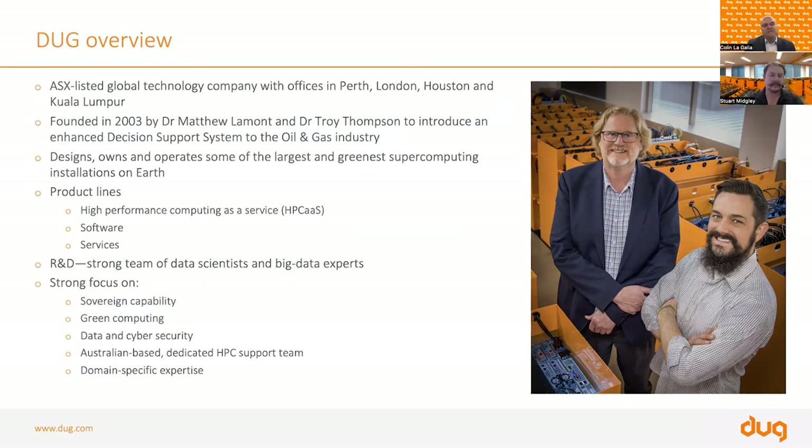Our first area of focus is sovereign capability. All of our Australian-based clients' data sits here in Australia, in our supercomputer right here in Western Australia. We also offer green computing, which has a direct impact on our ESG footprint. Doug developed a patented oil immersion cooling technology that allows us to save up to 51% on power, energy, and associated costs compared to traditional data centres, benefiting both Doug and our clients.